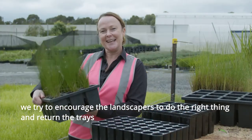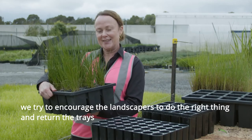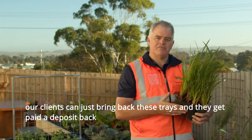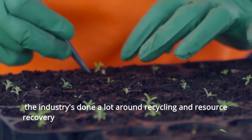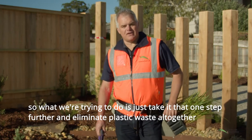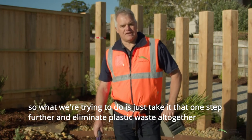We try to encourage the landscapers to do the right thing and return the trays. Our clients can just bring back these trays and they get paid a deposit back. The industry's done a lot around recycling and resource recovery. What we're trying to do is just take it that one step further and eliminate plastic waste altogether.